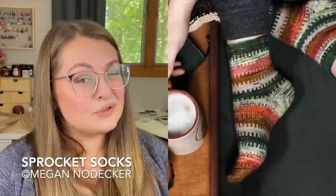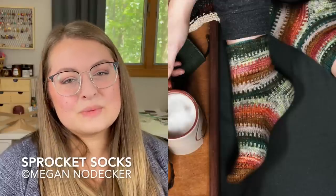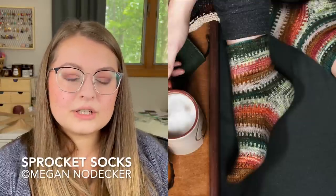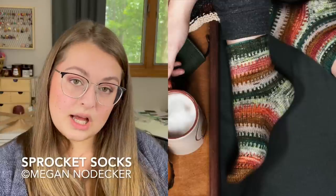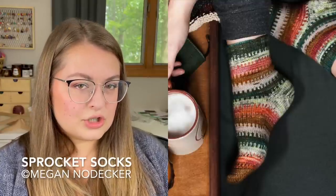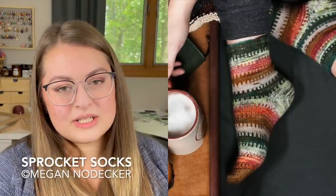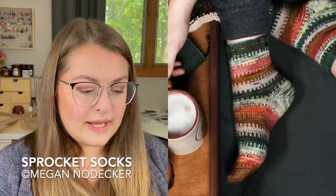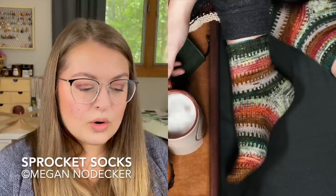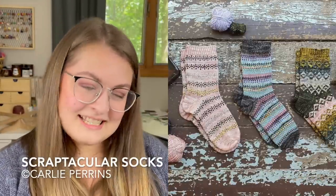Pattern number three, the Sprocket Socks, is a pattern by Megan Nodecker. Similar to the Bits and Bobs socks, it has break sections in between the color work for plain stockinette, but with a really beautiful simple one-by-one color work to transition between all the colors. If you're newer to color work socks, this would be a good place to start. These socks are $6.50 USD on Ravelry, fingering weight, adult small to adult large — about 7 to 9 inches or 18 to 23 centimeters in foot circumference.